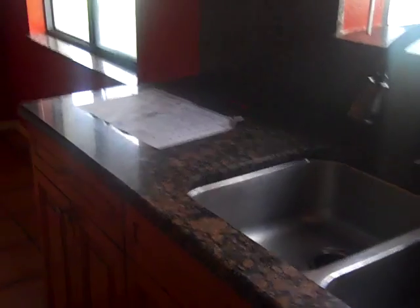Nice granite countertops, nice hardwood cabinets, nice fixtures, more cabinet space — this one does not need much. Needs a refrigerator.